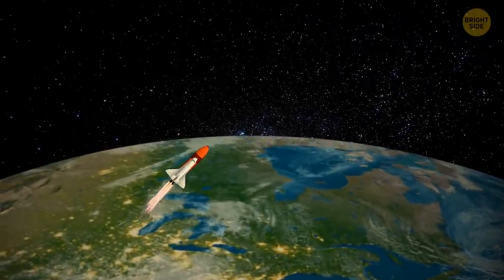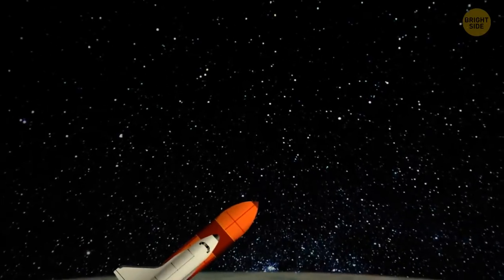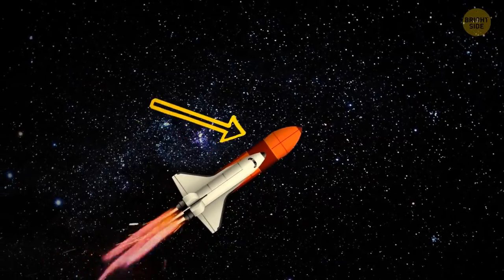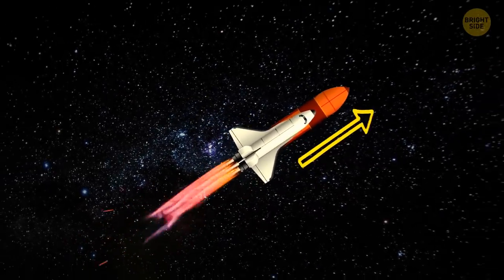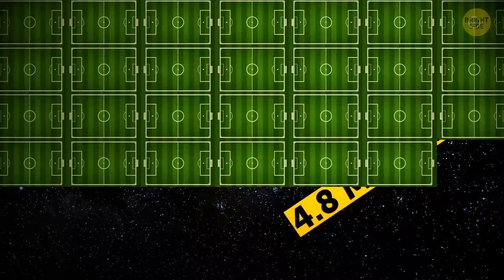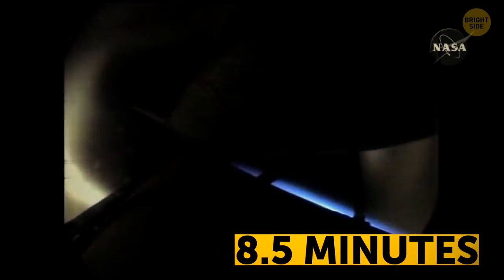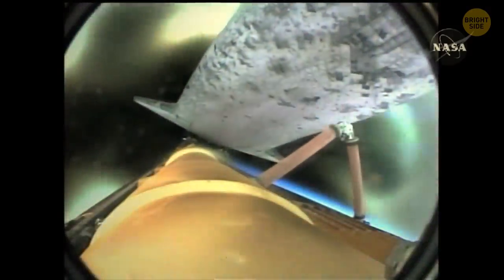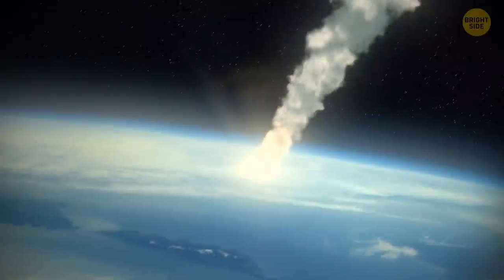Now, the three main engines on the orbiter take over the rest of the job. They have to boost it even further into space. This final push only lasts about six minutes. It's these engines that burn the fuel from that huge orange tank, helping the orbiter reach a speed of 4.8 miles per second — that's 70 football fields in the blink of an eye. After about eight and a half minutes since liftoff, the shuttle's 70 miles up, the orange tank is out of fuel, and it detaches, falling back to Earth and burning up in the atmosphere.